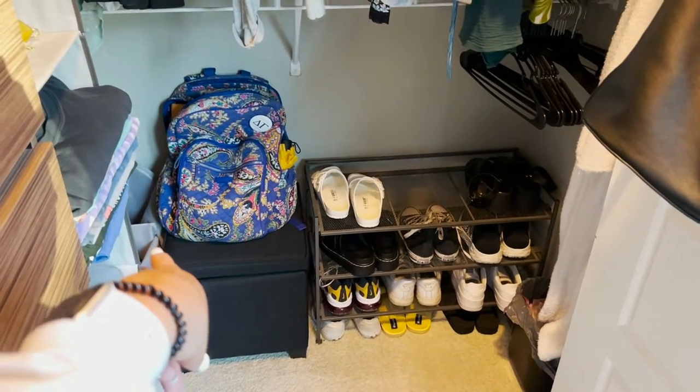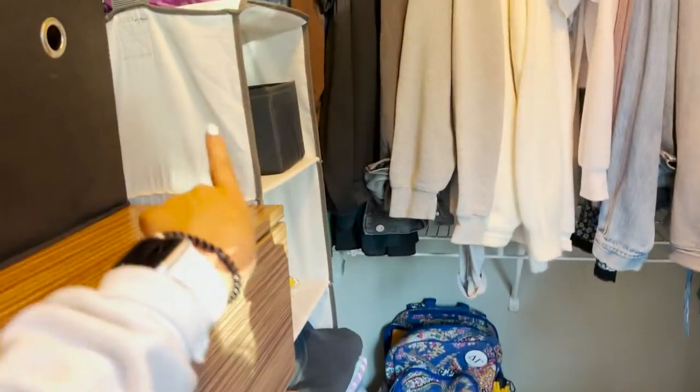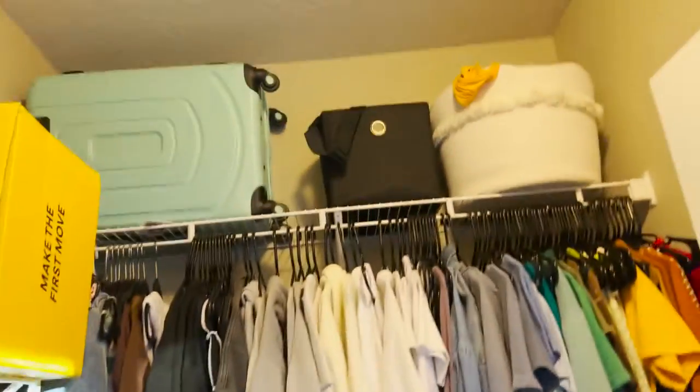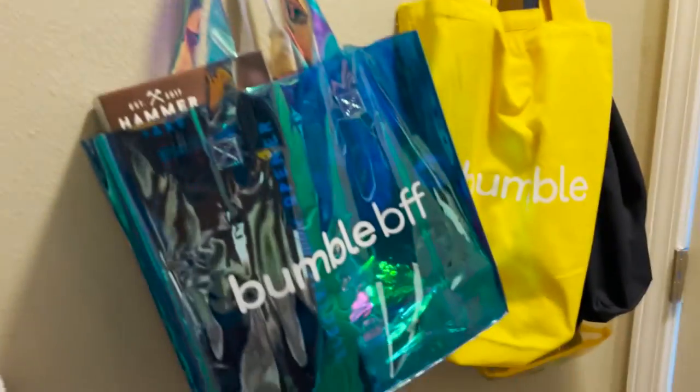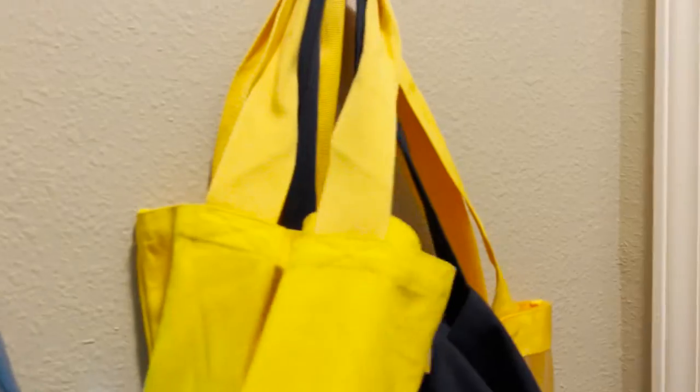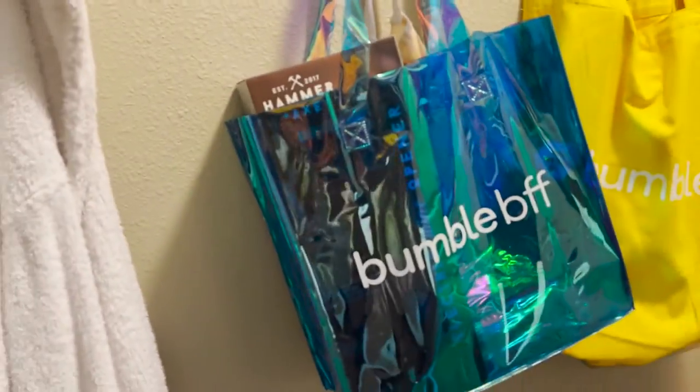This one was from Target, this one from Bed Bath and Beyond. I have a garbage can here and then all of my shoes. Back here I have some more hooks — just a bunch of Bumble bags and shopping bags that I have. And I keep my robe in here too, which I use every day.